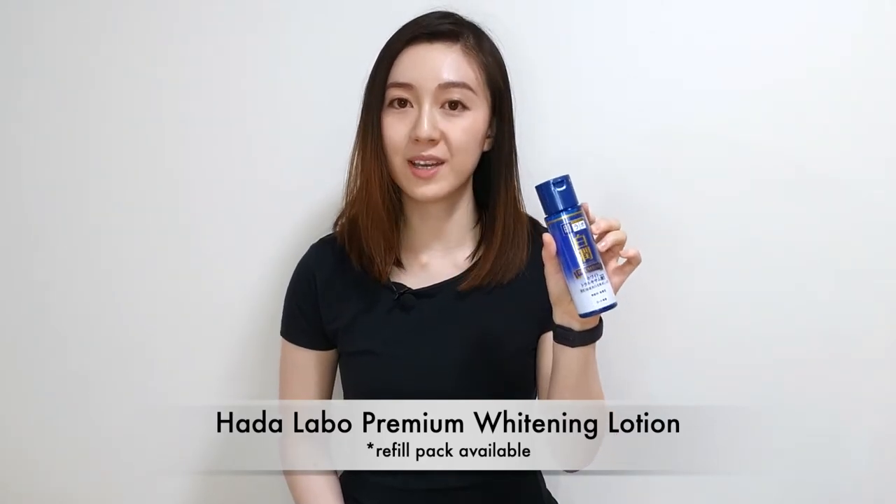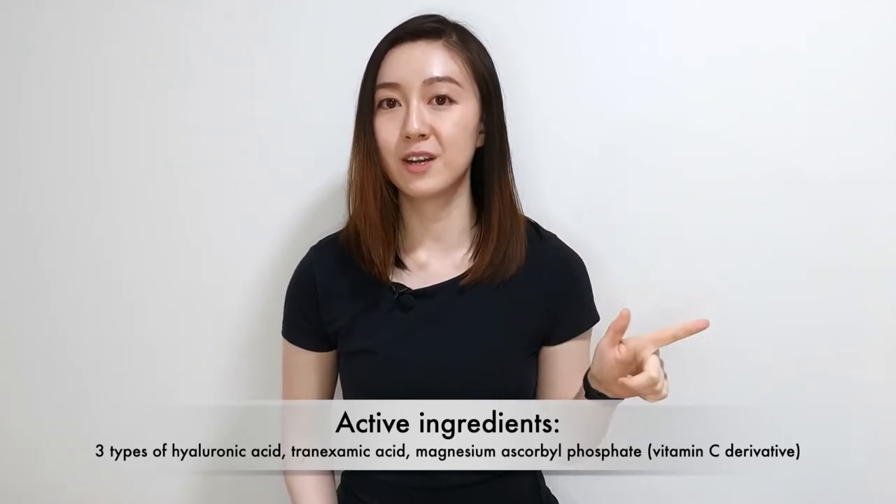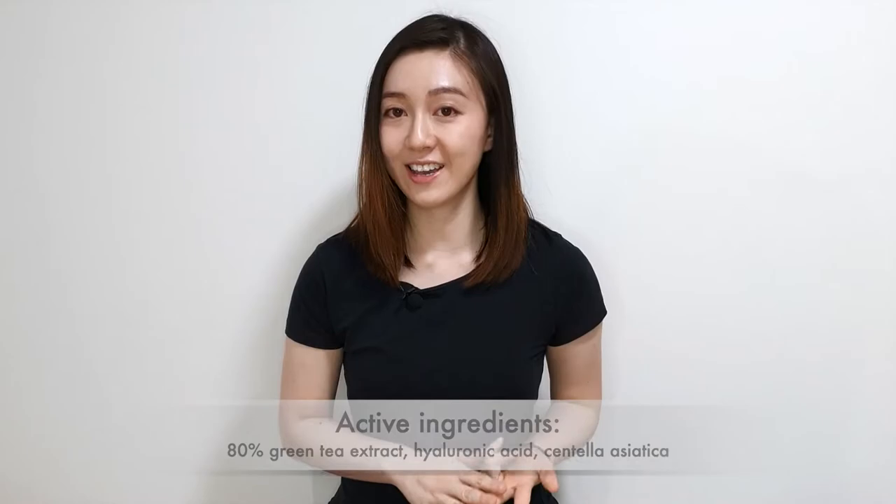Next is the Hada Labo Premium Whitening Lotion — whitening here refers to brightening and helping with hyperpigmentation. This contains three types of hyaluronic acid, tranexamic acid, and a form of vitamin C. On top of being hydrating, it was also brightening and helped to calm any irritation on my skin. The next product is on my to-try list — the Isntree Green Tea Fresh Toner, which contains 80% green tea extract, hyaluronic acid, and centella asiatica. Reviews say it is extremely hydrating, brightening, soothing, and calming. When to use hydrating toners: use after cleansing. If you're using an exfoliating toner, use that first, then your hydrating toner.